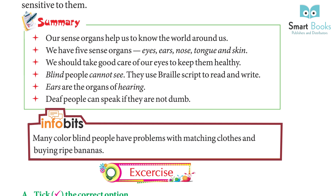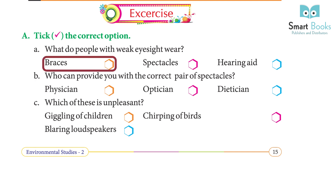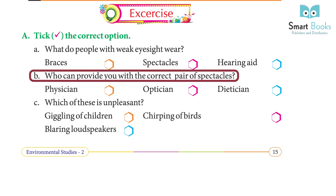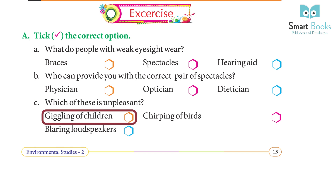Exercise A — Choose the correct option. (a) What do people with weak eyesight wear? Answer: Spectacles. (b) Who can provide you with the correct pair of spectacles? Answer: Optician. (c) Which of these is unpleasant? Answer: Blaring loudspeakers.